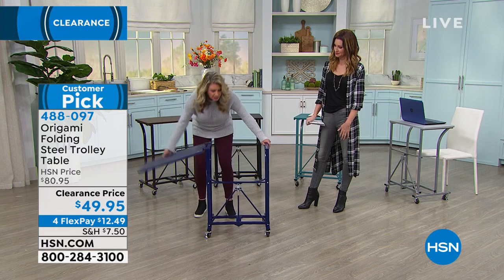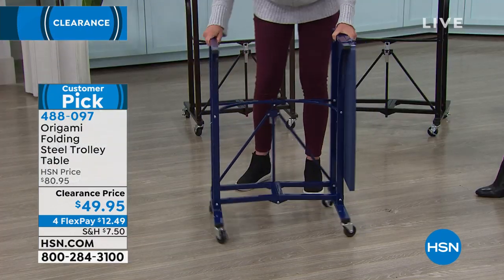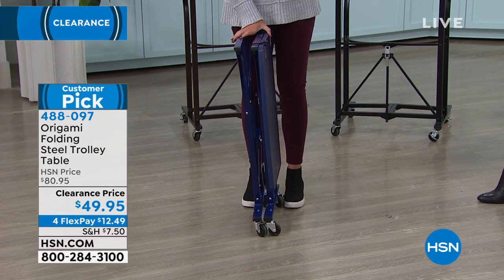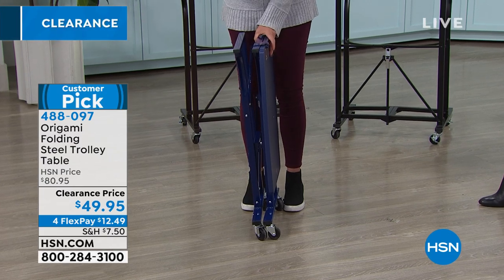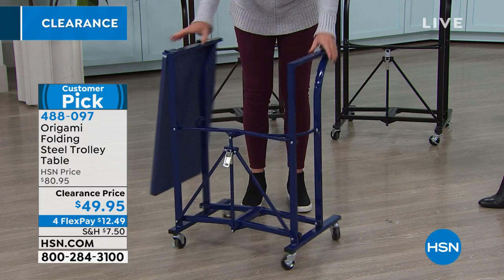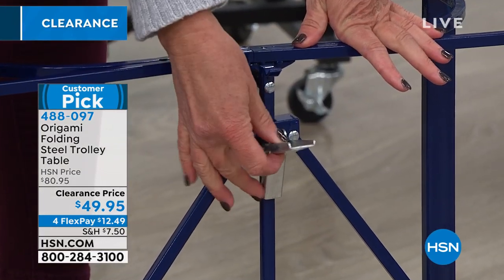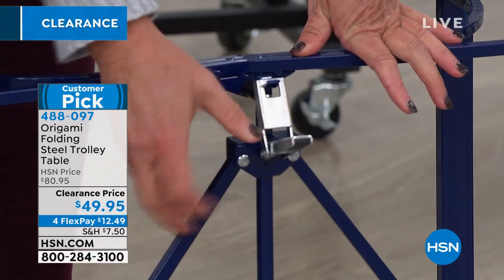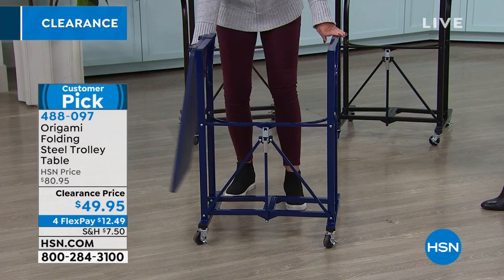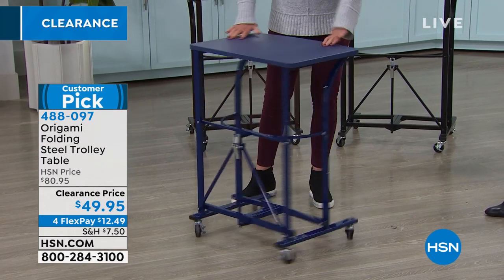The way this is going to come to your home is flat-packed, meaning it comes just like this. The wheels won't be on it because you decide whether or not you want the wheels. You take it out of the box, open it up — here is your famous origami clasp. It's a patented design. All you do is take this, feed it through the top notch right here, and then push it down. The shelf is already attached, so you swing it over and you're good to go.